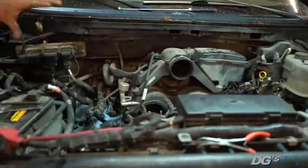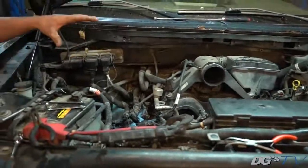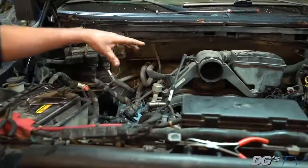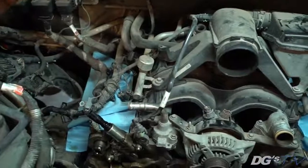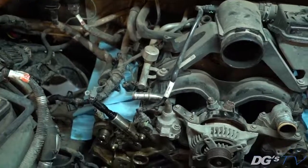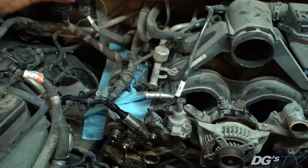The specific vehicle we're working on today to talk about variable cam timing is the Triton 5.4L F-150 — in this case a three-valve engine. It has a pretty complicated variable cam timing system. This was a new design that came out in 2004 with the new body style, but this engine is used in a lot of applications.